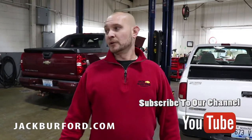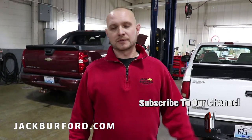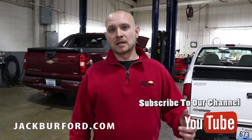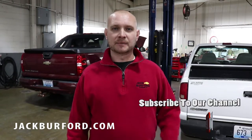Come see us here at Jack Burford Chevrolet. We'll do a free tire inspection, a battery inspection, and check your filters for you. We're open Monday through Friday 7:30 to 5:30, and 8 to 2 on Saturday. You can also go online at jackburford.com to schedule a service appointment or visit our YouTube channel. Thanks for watching — I'm Ricky Middleton.